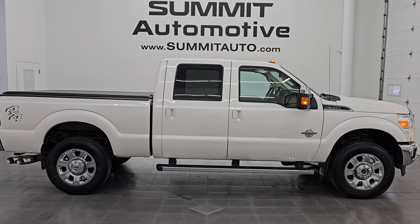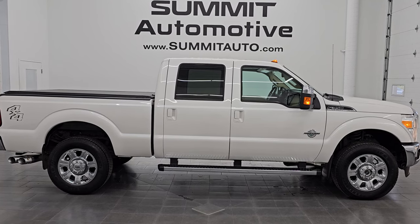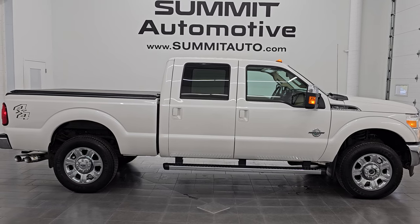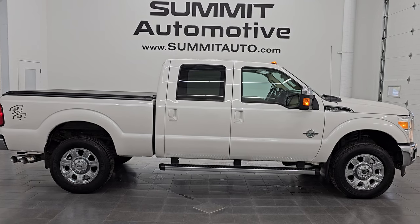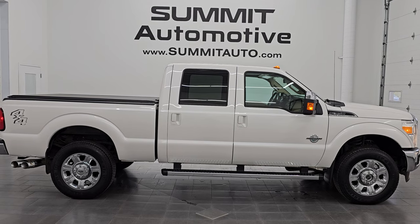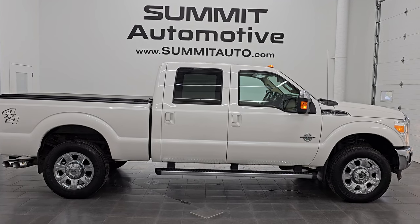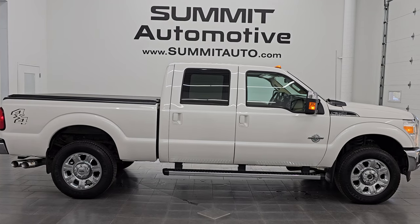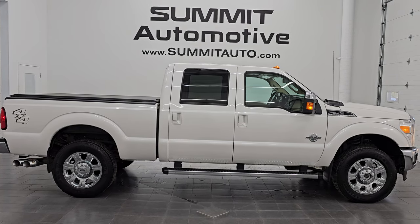In a second you will see a link to subscribe to my YouTube channel in the upper left, a link to all the F-350 videos I've ever done in the upper right, a link to this vehicle on our website in the lower left, and a link to one of our latest YouTube videos in the lower right. We are super excited to be offering this ultra clean, very nice, fully loaded 2015 Ford F-350 Crew Cab Short Box Lariat Ultimate in white metallic tri-coat. Thank you so much for checking out the video — remember to like, subscribe, and share on the YouTube channel. Thanks again and have a great day.